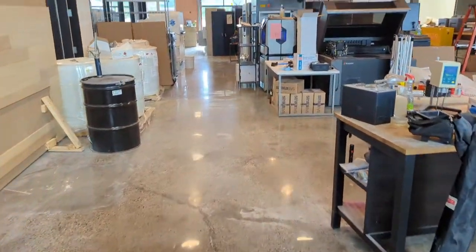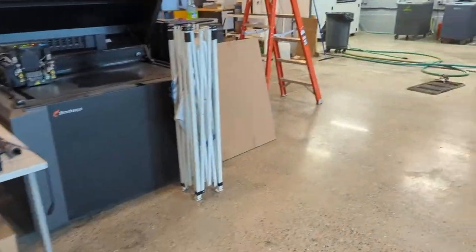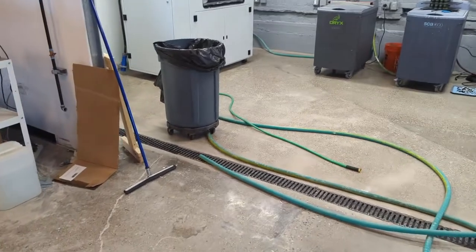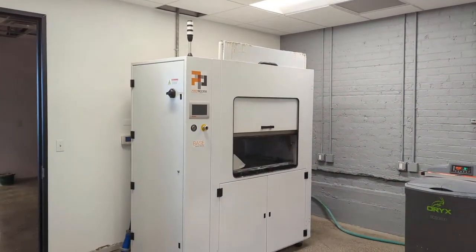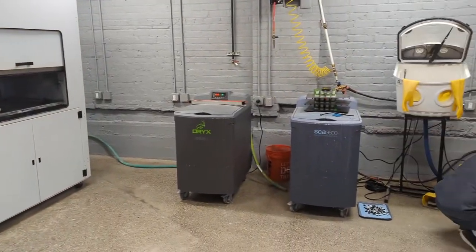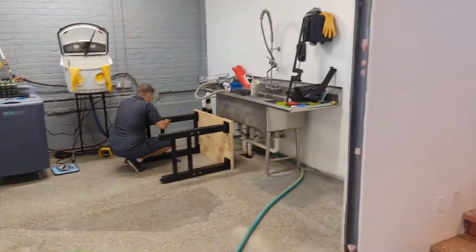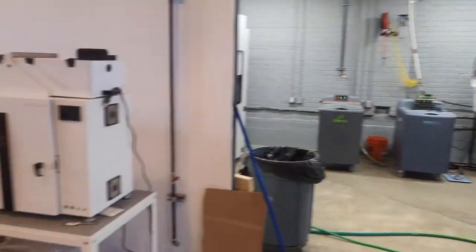We're starting to put everything back to where it's supposed to be, slowly but surely. As you can see, the wet room concrete's been done as well. We got the base here and our cleaning stations in here. We're still waiting for the glass door to come in — you can see that opening there.